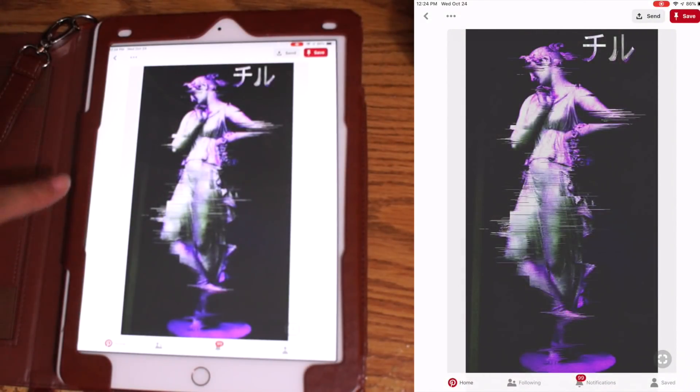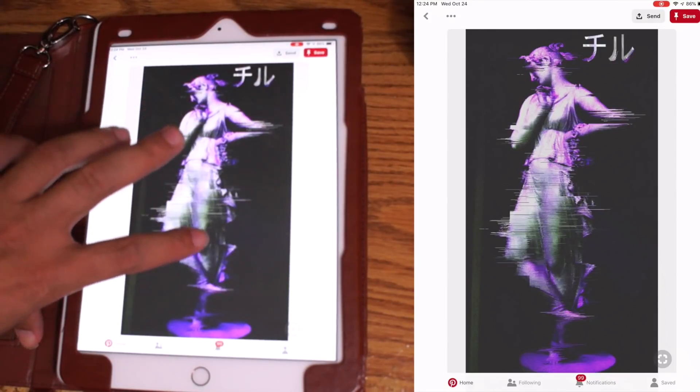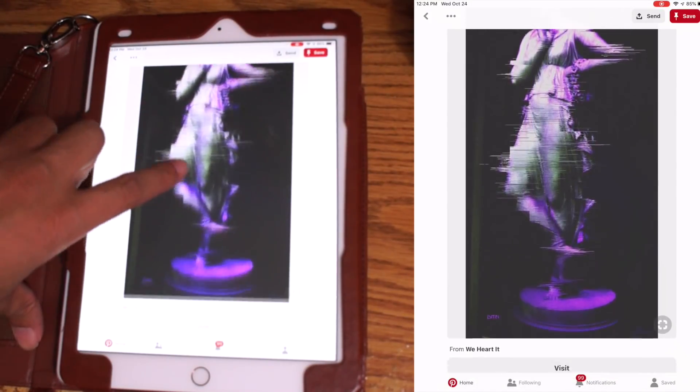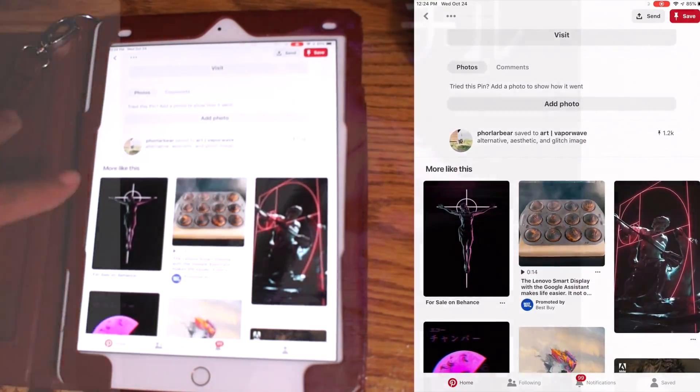Whenever I need some inspiration, I go to Pinterest now and it gives me some amazing art. So I'm looking at this one right here, and the one thing about Pinterest and graphic design is that when you click on a picture, they show you more pictures and stuff like that.